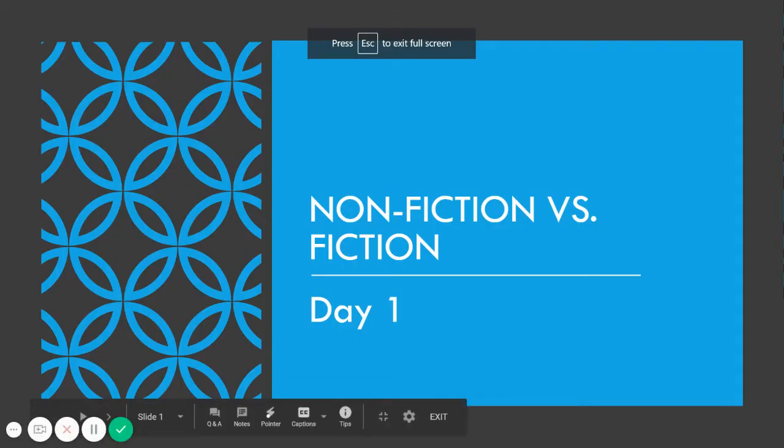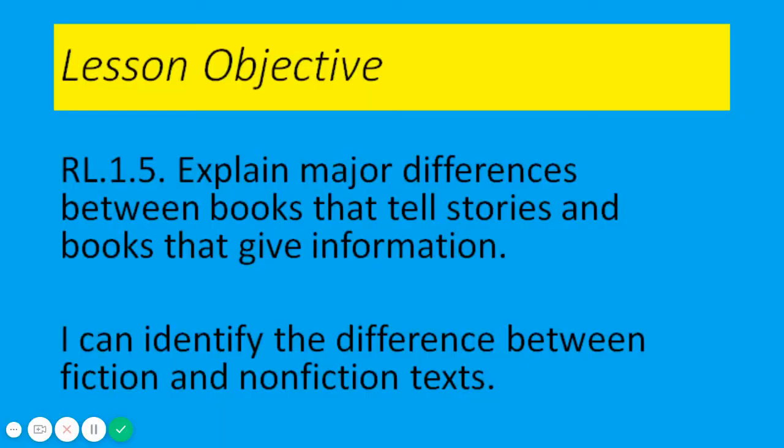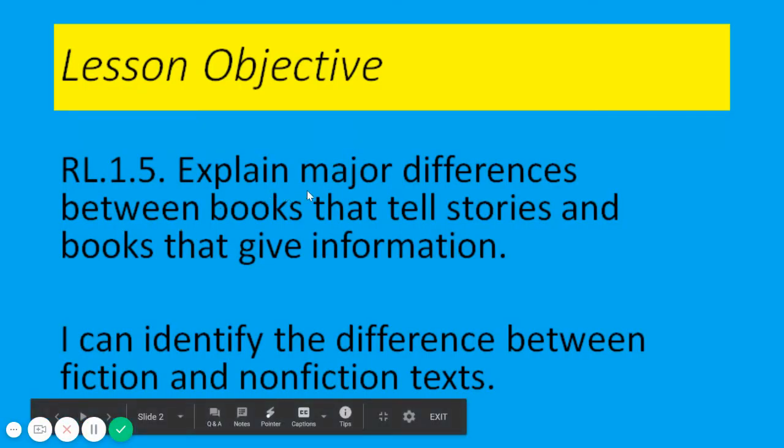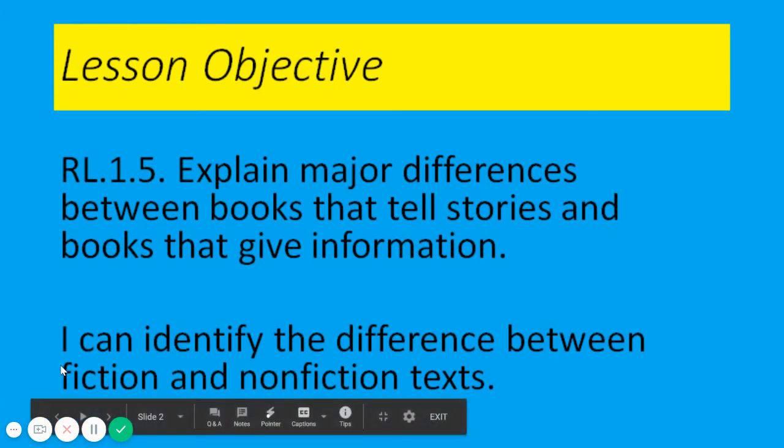Good morning boys and girls. Today's day one ELA lesson is Nonfiction vs. Fiction, for all of the first graders at Bethune Elementary School. Our objective for today is to be able to explain major differences between books that tell stories and books that give information. Our I can statement reads: I can identify the difference between fiction and nonfiction texts.